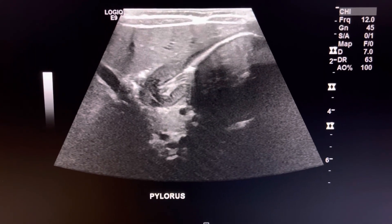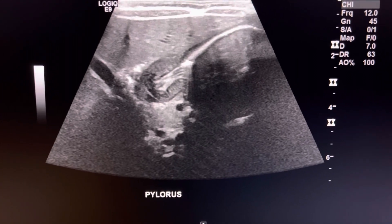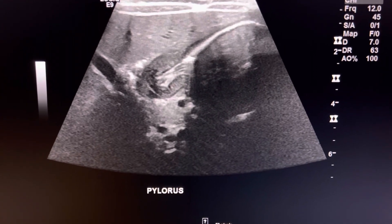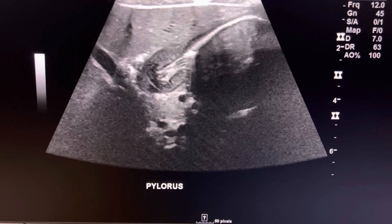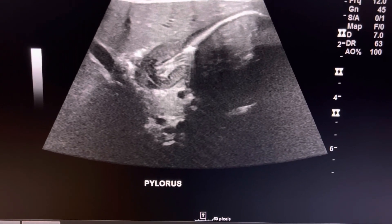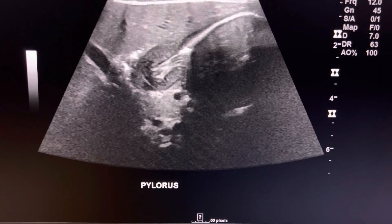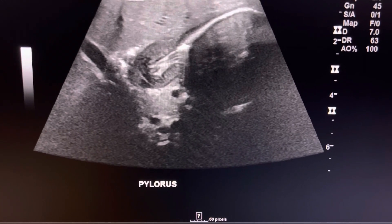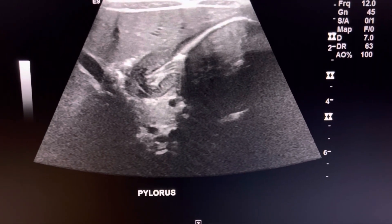I just wanted to show you this quick case of a pyloric stenosis patient. Pyloric stenosis patients are presenting with projectile vomiting and loss of weight — they're not gaining weight, especially one month old, two month old babies, and they're vomiting a lot like after every feed.